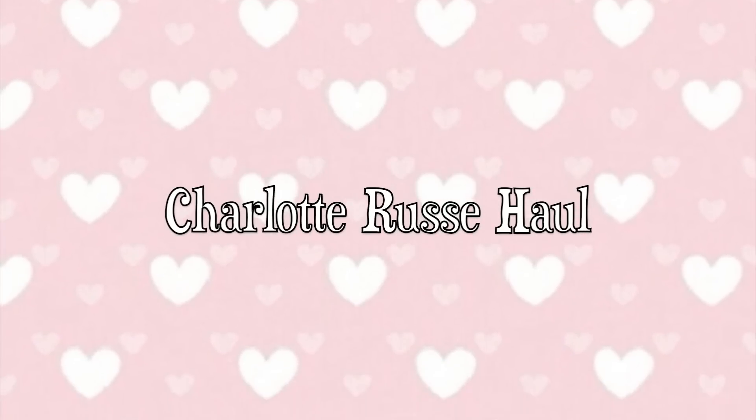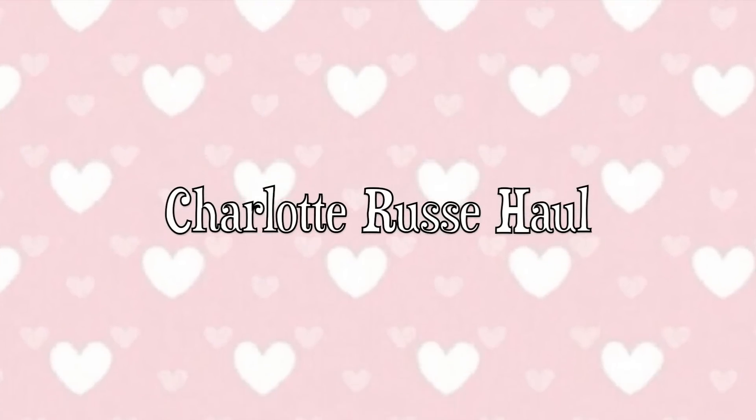Hey there and welcome back to my channel, and if you're new, welcome and thank you so much for being here. I'm back with another haul video.